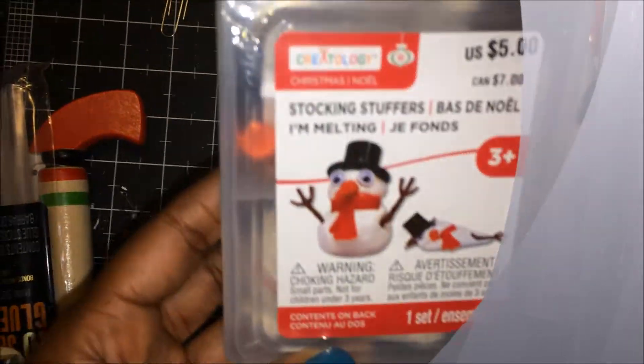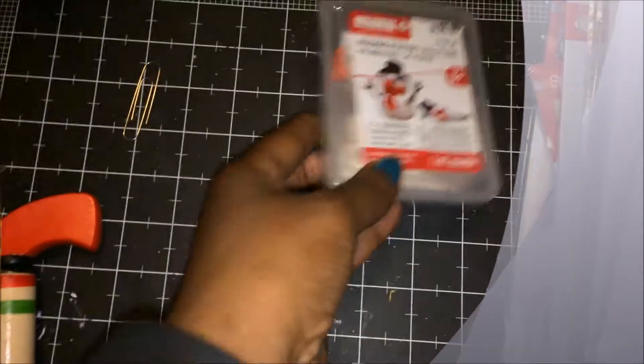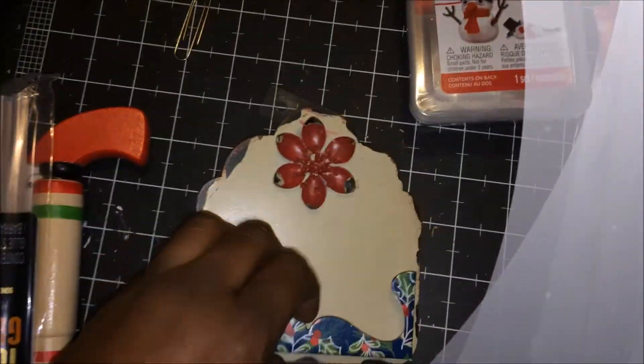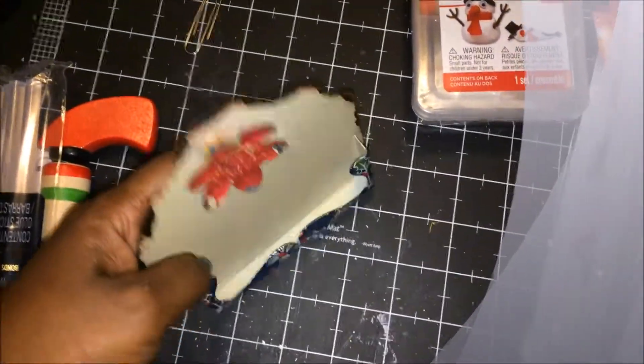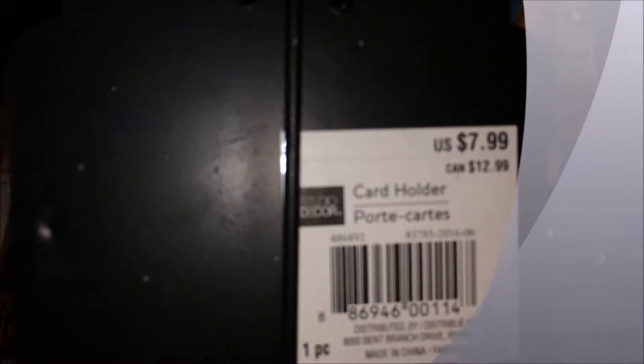And the second grab bag — another stocking stuffer I'm melting. A card holder. This says it was a card holder. I'm not sure if it's a business card or Christmas card holder, but it doesn't look big enough for Christmas cards.